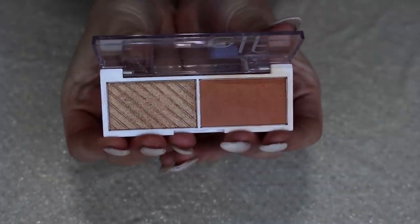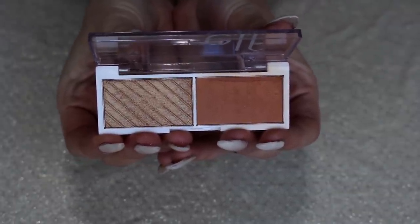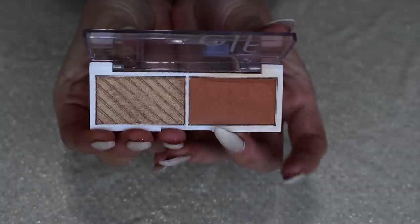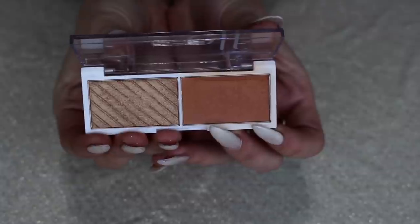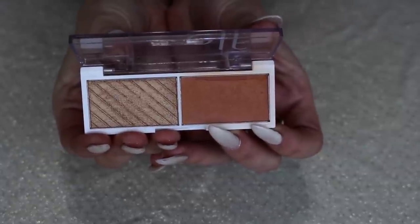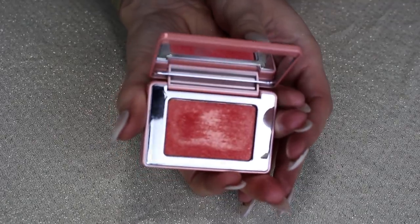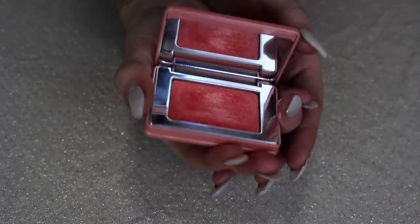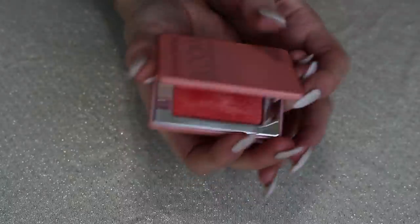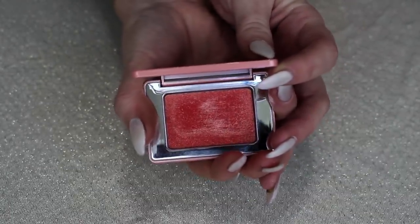This is one of the ELF face duos in the shade Spiced Apple — a very lovely warm terracotta shade. The highlight doesn't work for me though, so I'd only be keeping it for the blush. However, I feel like I have quite the collection of terracotta blushes, so I don't need to keep it just for that reason. This one, however, I love — this is my Natasha Denona Mini Bloom Blush. It's so pretty and bright, and I love how shiny it is. This one sparks all the joy.